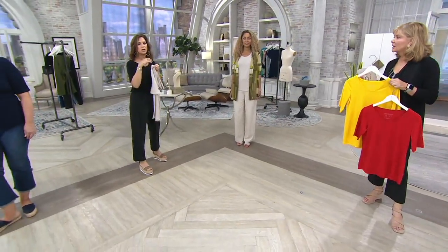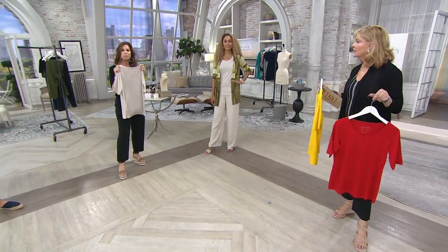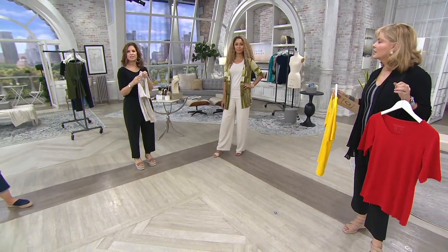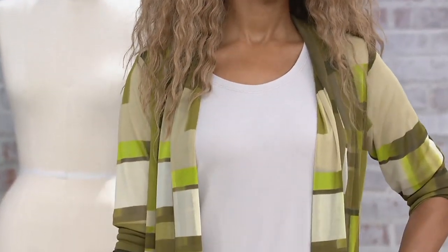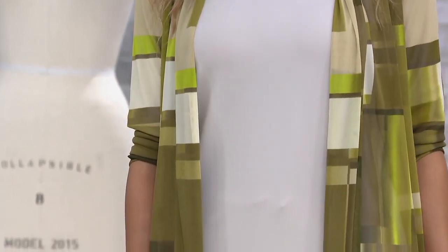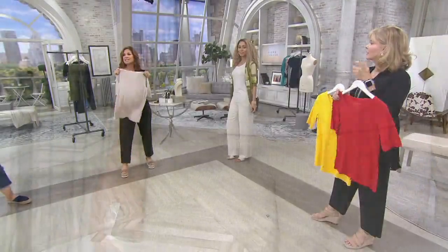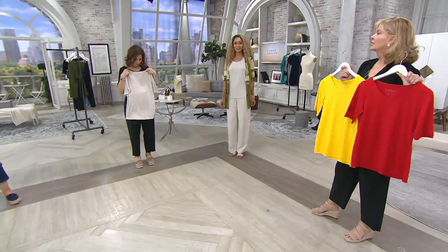You can wear this to a luncheon or to someone's home. Especially now, people are not going out much — trying to stay safe and stay home. You want to wear pieces that make you feel delicious and comfortable. These are pieces you'll dress up, wear with jeans, or with your favorite sweats — but it's a little more elevated. It's that perfect piece.